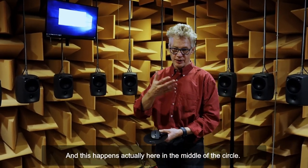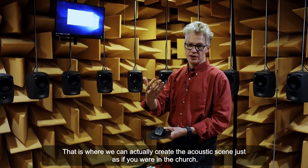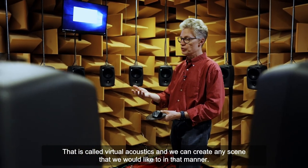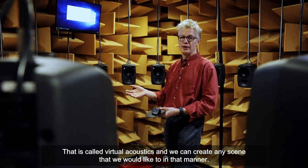This happens here in the middle of the circle — that's where we can actually create the acoustic scene just as if you were in a church. That's called virtual acoustics, and we can create any scene that we would like to in that manner.